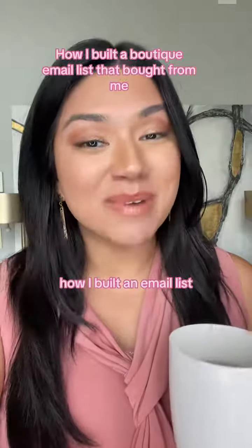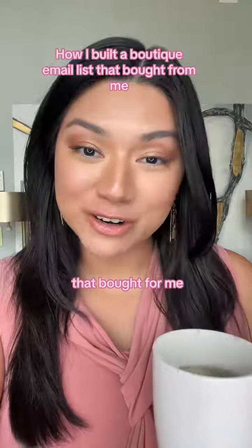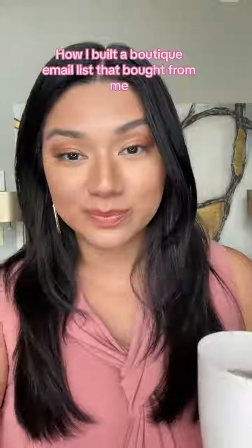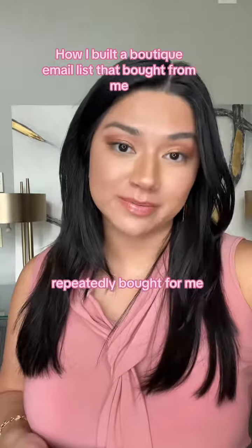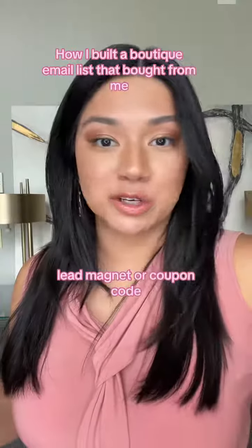How I built an email list of loyal boutique customers who bought from me, without using a lead magnet or a free coupon code. I created an organic email list filled with customers that repeatedly bought from me, and this is aside from the website lead magnet or coupon code.